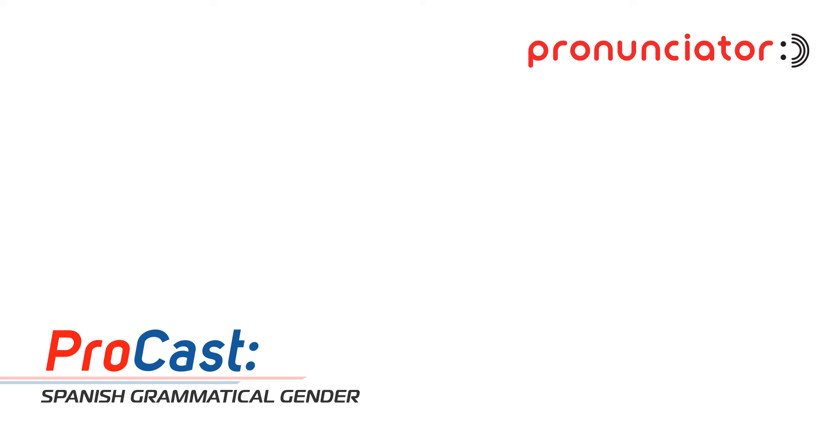All right, everyone, get ready, because today we're diving headfirst into the wild world of Spanish grammatical gender. We're talking el versus la, and trust me, it gets way more nuanced than you might think. We've got a stack of articles and research here, and just skimming through, I can already tell this deep dive is going to be a wild ride.